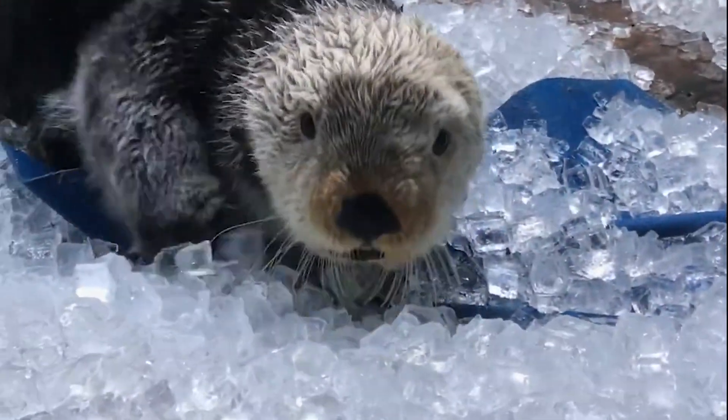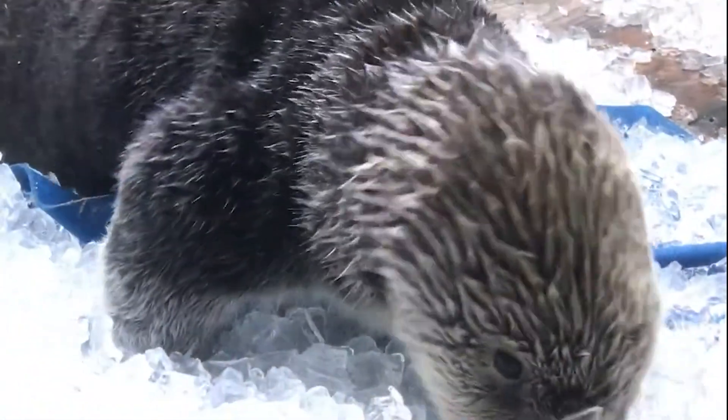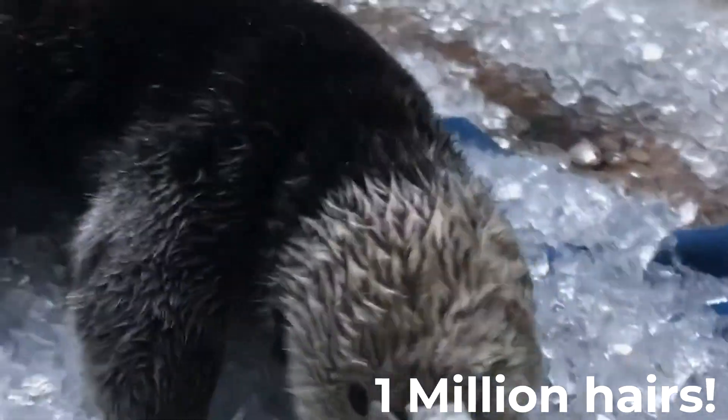The dense fur of sea otters makes them practically waterproof. You can find up to one million hairs per square inch on their bodies — that's a thousand times denser than our own. The other mechanism they use to survive in cold water is having an extremely high metabolism. They eat 25 to 30 percent of their body weight every single day, which means they also have to hunt for that amount of prey. It's a very hard life to be a sea otter.